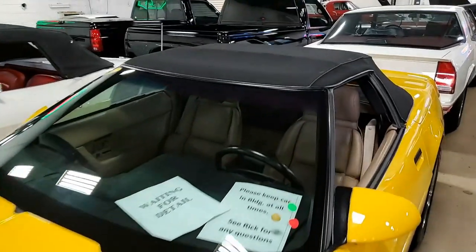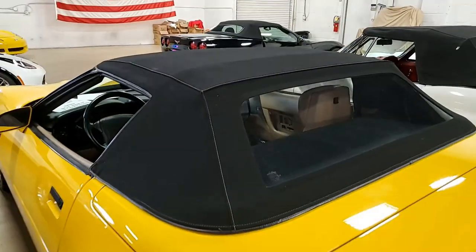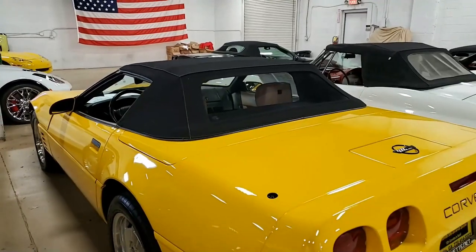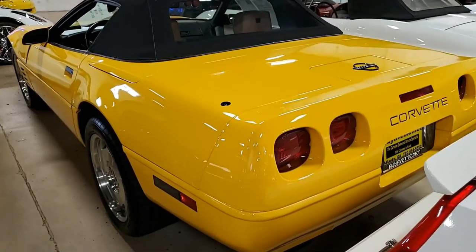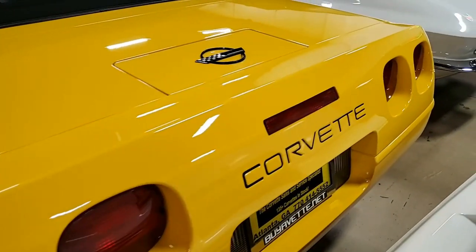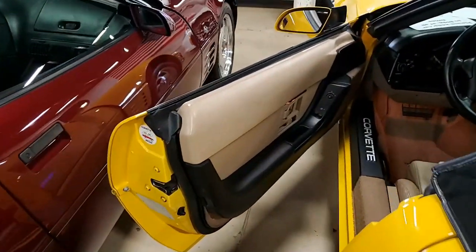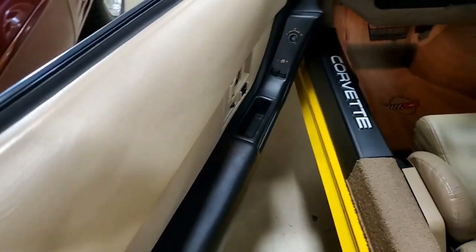This is a super rare 1993 Corvette convertible, and believe it or not, it shows just 11,577 miles and it's in great condition. It's one of just 517 competition yellow Corvettes built for 1993. The paint is in great shape with a stunning shine, and the convertible top is also in excellent condition. This is a collector car already, and becoming even more collectible.